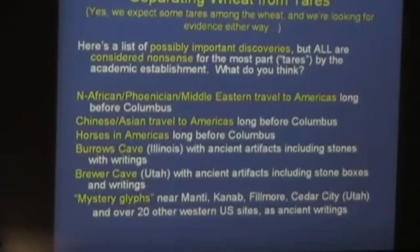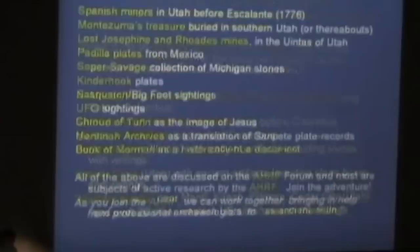The mystery glyphs — this is Terry Carter's talk — near New York, Manti, Kanab, Fillmore, et cetera, as ancient writings. How many think that's wheat? Garth thinks it's wheat and tares — mixed. That's certainly fair. Spanish miners in Utah before Escalante — wheat or tares? Look at those hands — I think 100% wheat on that one.